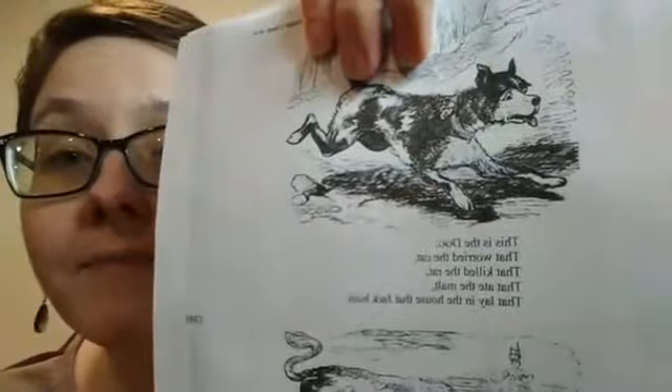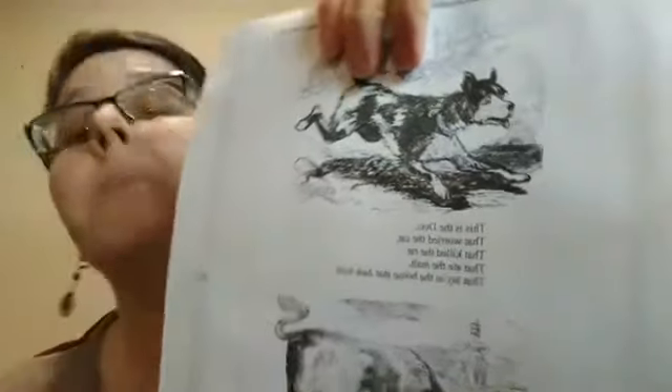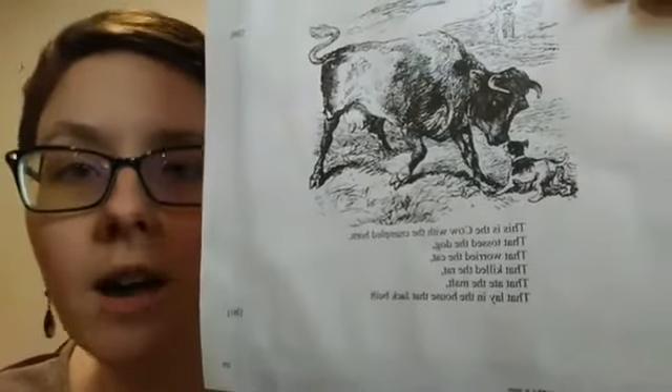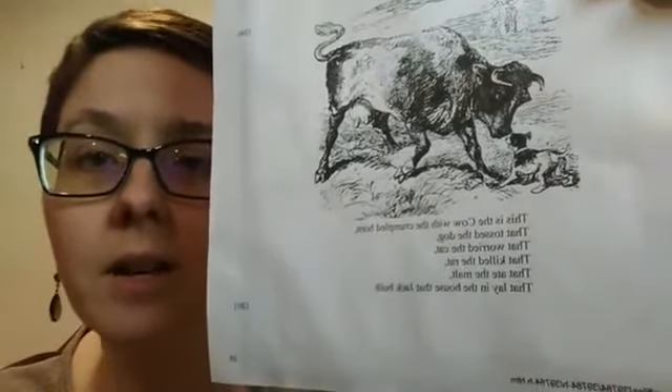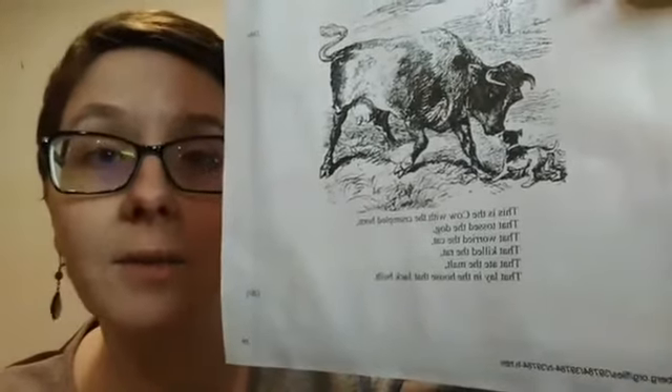Where you find a cat, what will you usually find in a story? This is the dog that worried the cat, that killed the rat, that ate the malt, that lay in the house that Jack built. This is the cow with the crumpled horn, who tossed the dog that worried the cat, that killed the rat, that ate the malt, that lay in the house that Jack built.